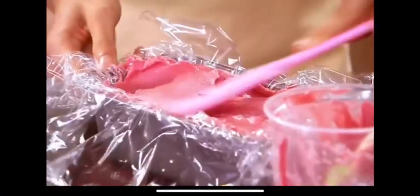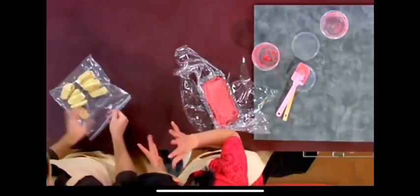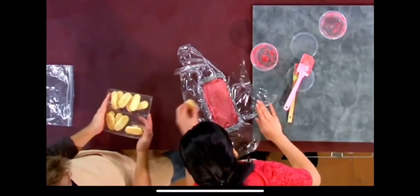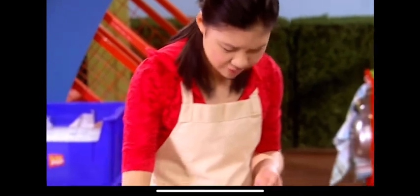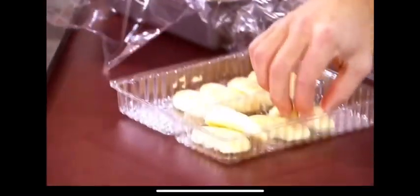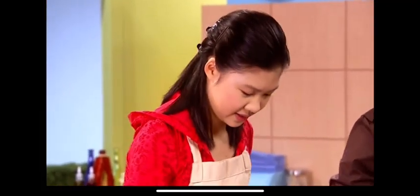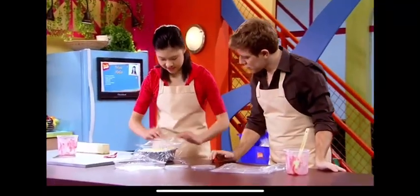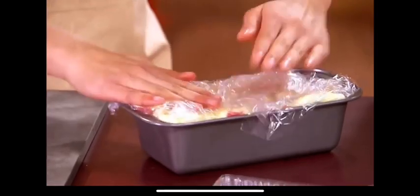Could you help me with the lady fingers? We're going to lay them out and press them onto the sorbet. I think we'll probably be able to fit four. Just squish it all together so it doesn't have any spaces. I can't wait to try this! Fold this over, and then it's back into the freezer until it's frozen solid.